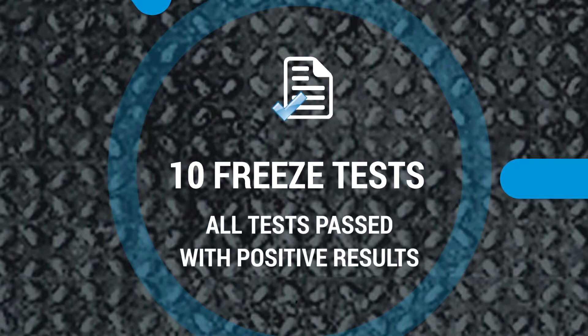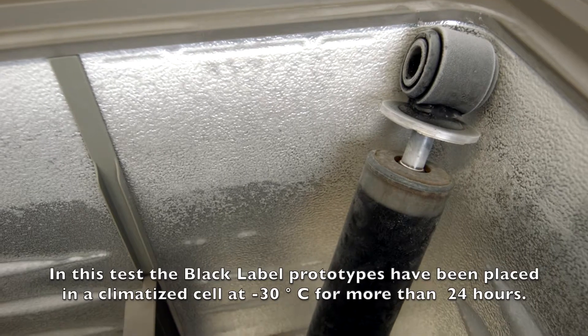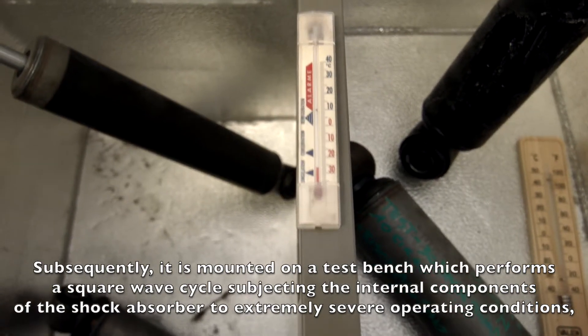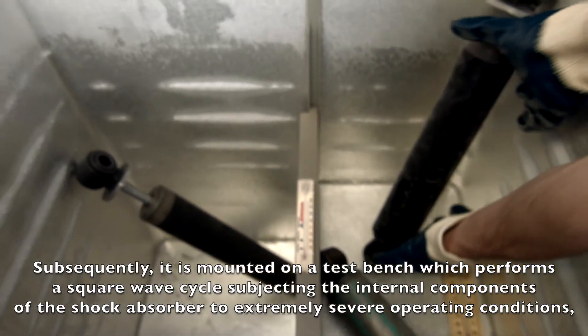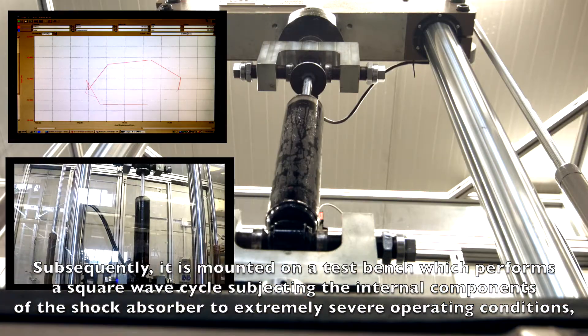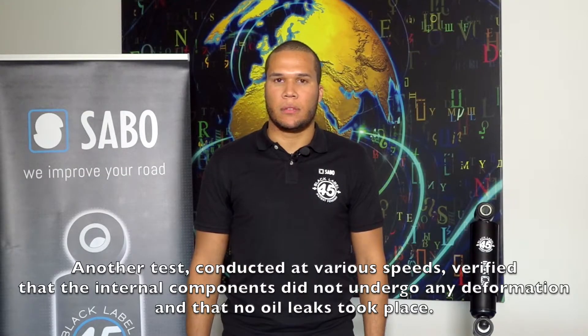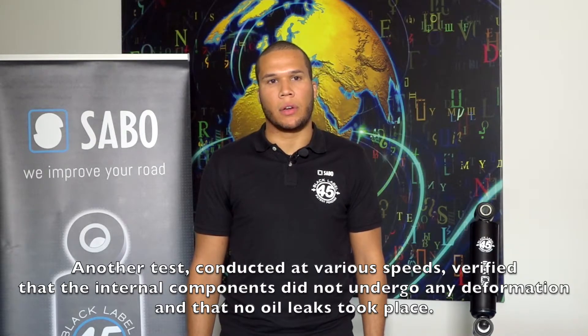Following 10 freezer tests, all of which were completed successfully. The Black Label prototypes were put in a freezer cell at minus 30 degrees Celsius for more than 24 hours. Subsequently, each was mounted on a test bench performing a square wave cycle, subjecting the internal components to extremely severe operating conditions, given that the oil at this temperature has a very dense viscosity and consistency. Another test conducted at various speeds verified that the internal components did not undergo any deformation and that no oil leaks took place.